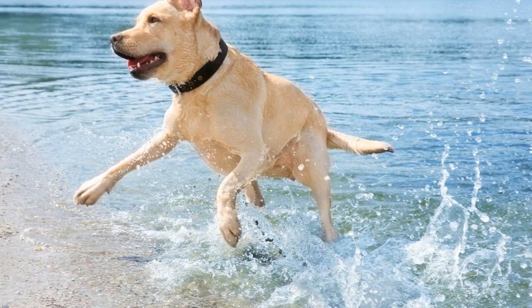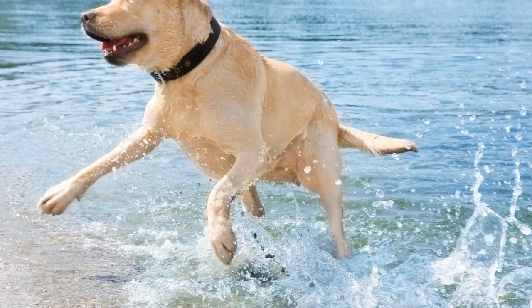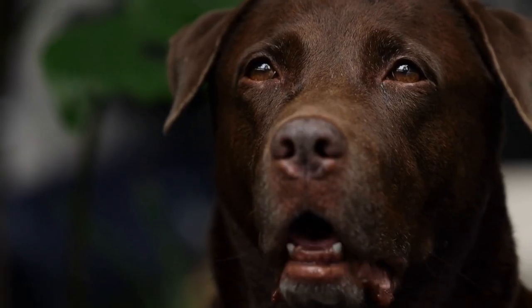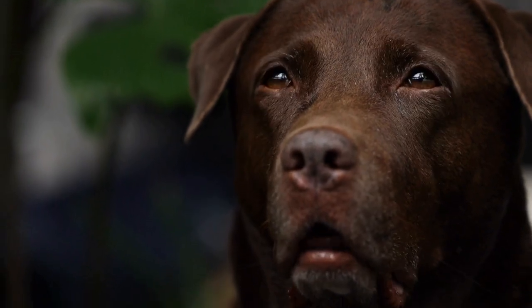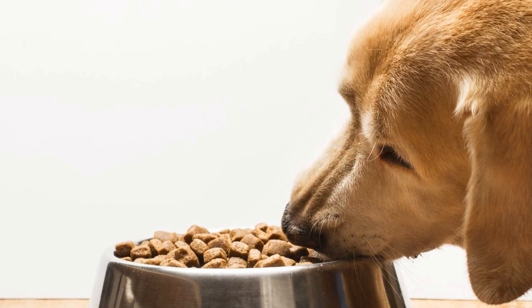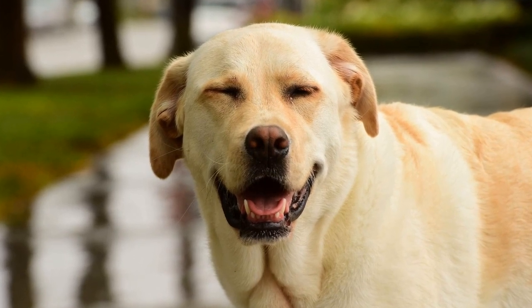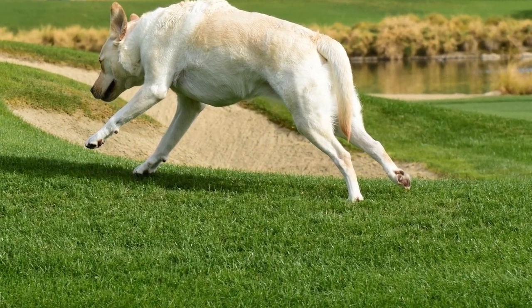Ear cleaning — Labrador Retrievers are prone to ear infections, so regular ear cleaning is essential. Check their ears weekly for any signs of redness, swelling, or discharge. If you notice any of these symptoms, consult your veterinarian for further guidance. To clean your Labrador Retriever's ears, use a gentle dog ear cleaner and a cotton ball or a soft cloth. Be cautious not to insert anything into their ears, as it can lead to injuries. Gently wipe the visible parts of the ear, removing any dirt or debris.